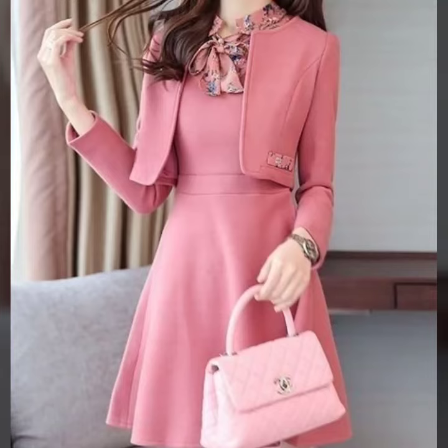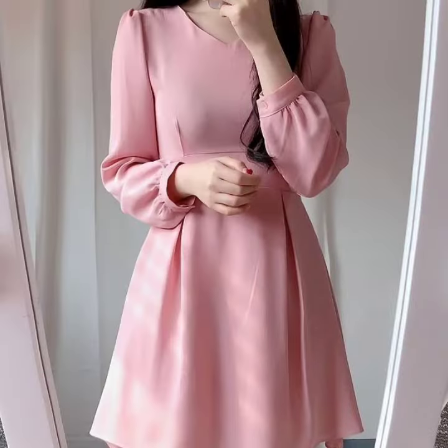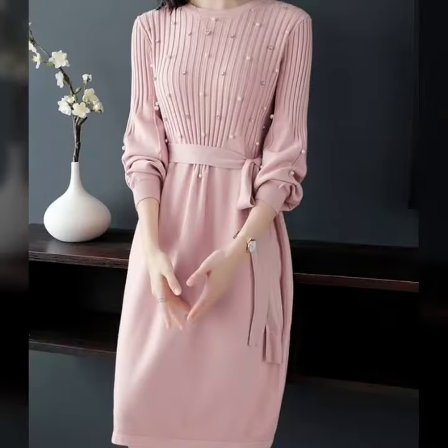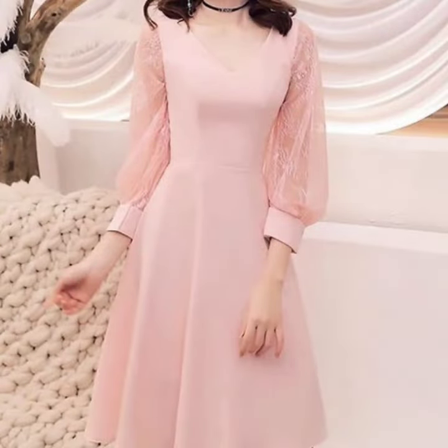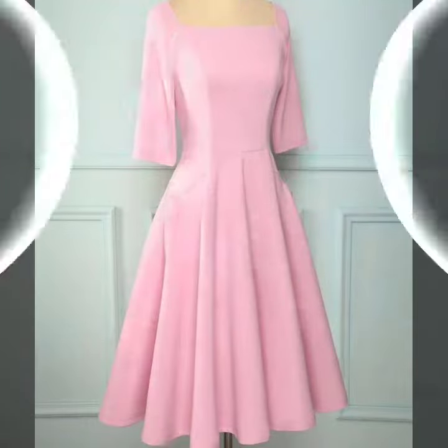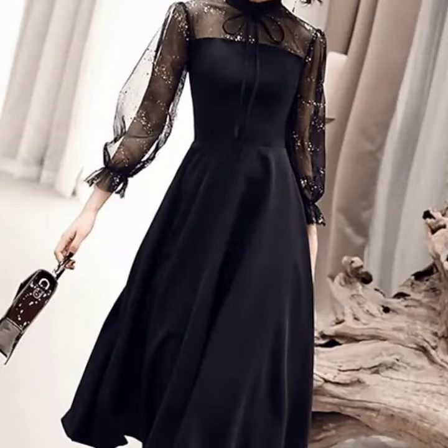These are some of the most stylish and most beautiful petite skewer dresses that I'm going to show you in this video. The designs are just awesome, they are looking so beautiful, so gorgeous, and there's a huge variety of designs in this video that I have selected for you. I suggest you keep watching this video till the end for more designs and more ideas.